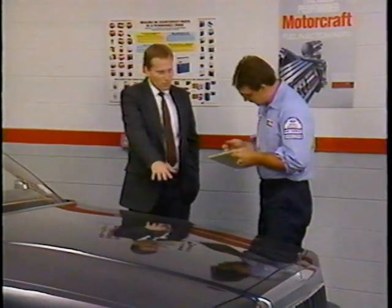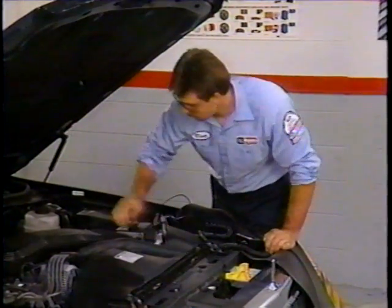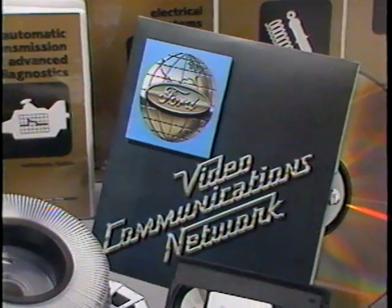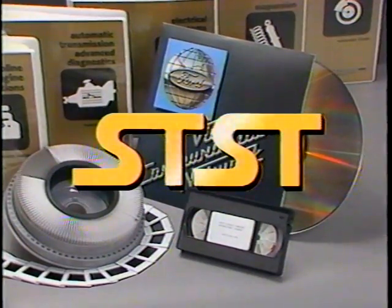Today's customers have an increased awareness and commitment to quality and service. This places new demands on dealership technicians who are trying to achieve a high level of customer satisfaction. To assist the technicians in meeting this demand for service excellence, the Ford Parts and Service Division has introduced the Service Technician Specialty Training, STST, program.